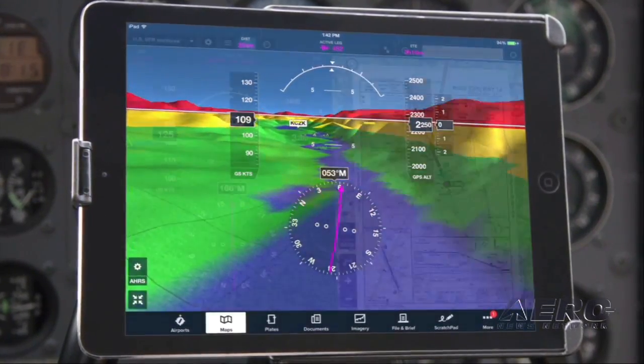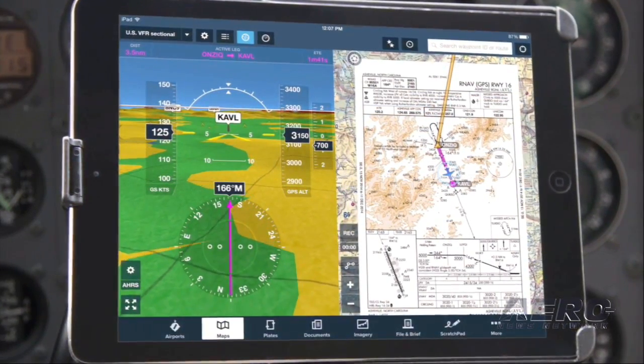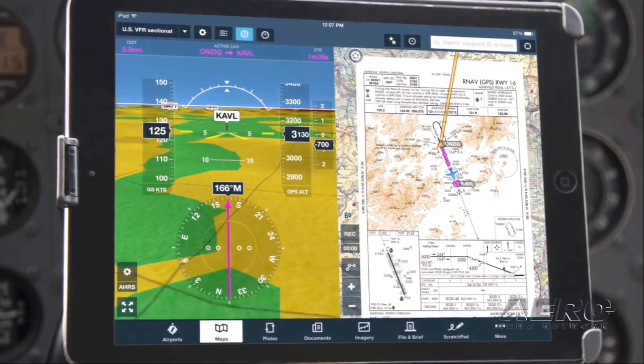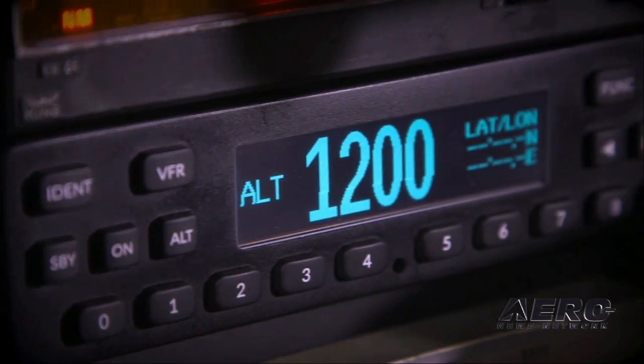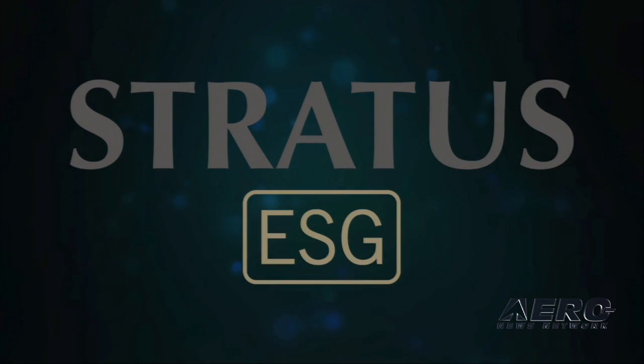If your customer doesn't use ForeFlight Mobile, it's no problem. Wiring kits are available to support other flight planning apps as well. Don't just comply with the mandate — get more with Stratus ESG from Apario.